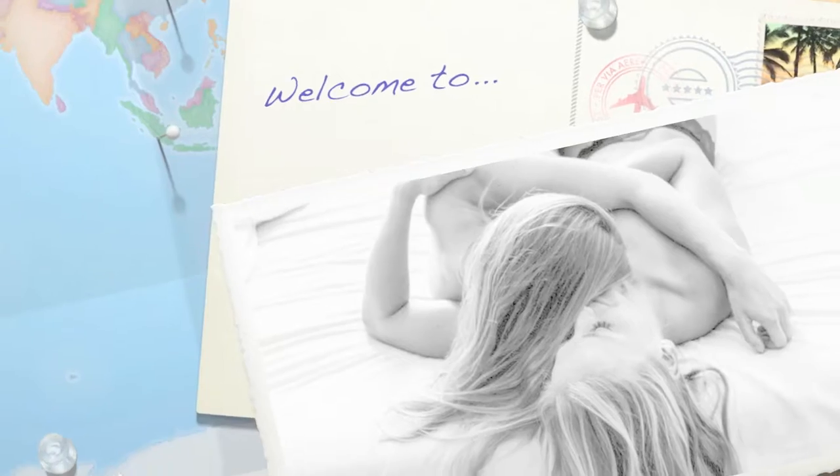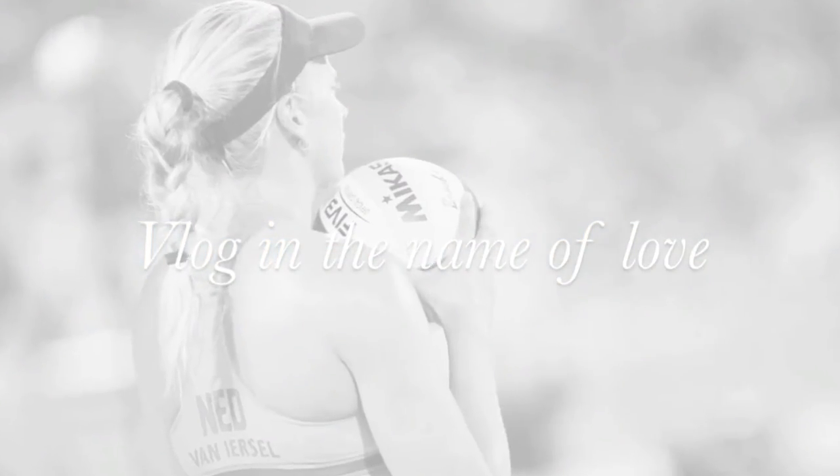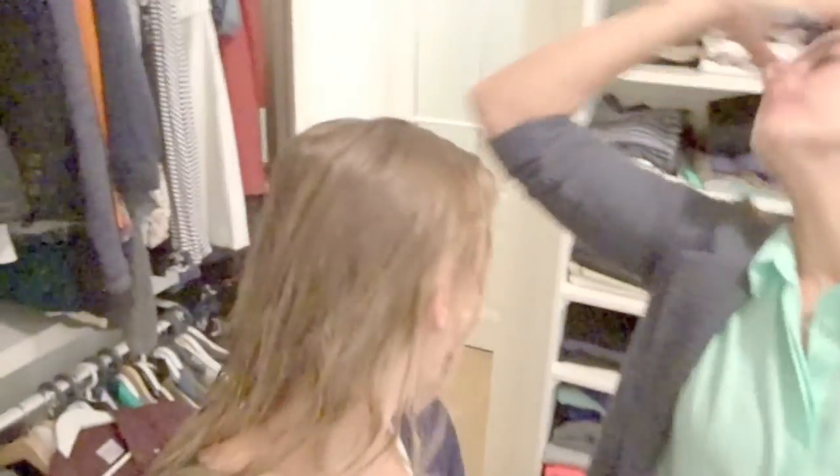Good morning! Today is Saturday and we're happy to say that we bought a kitchen. Noah is joining us too. Hi Noah! Hello!